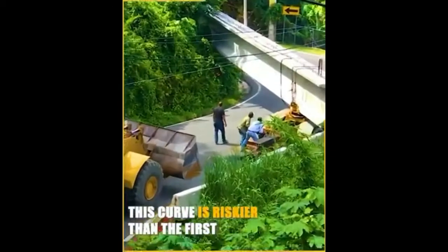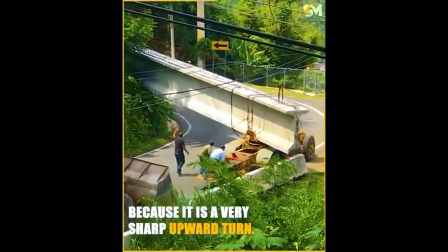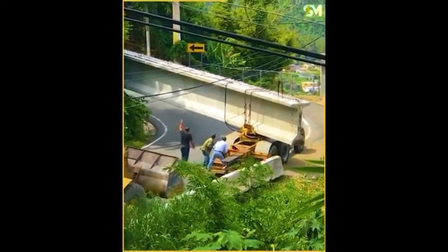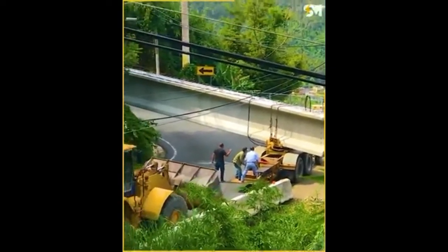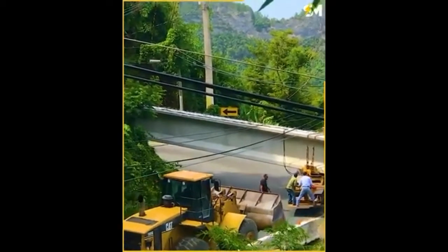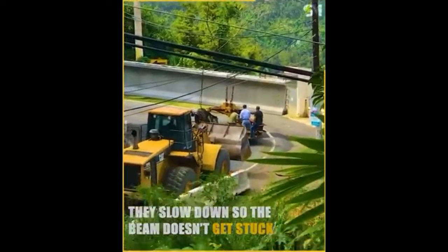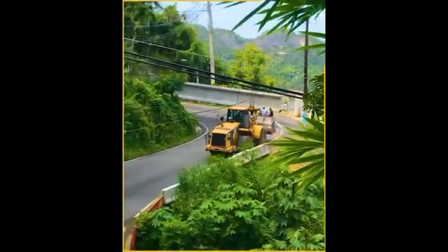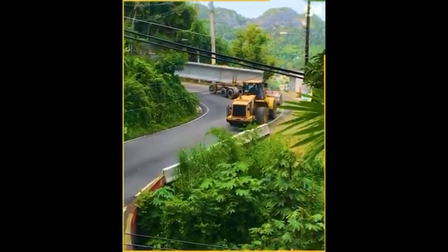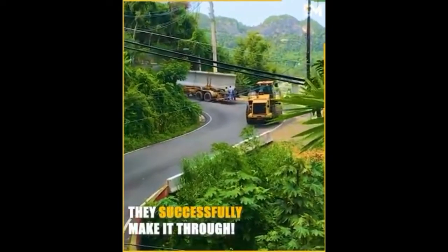This curve is riskier than the first because it is a very sharp upward turn. They slow down so the beam doesn't get stuck. They successfully make it through.